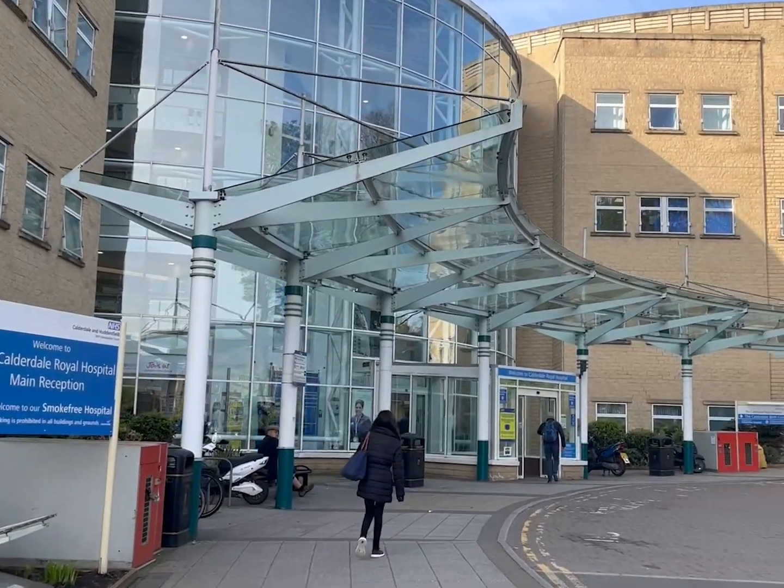You also get travel contributions, so the university will pay a certain amount depending on how far the placement is from where you live. If you live at home it will just be calculated from the university, so you won't have to pay for that yourself at all.